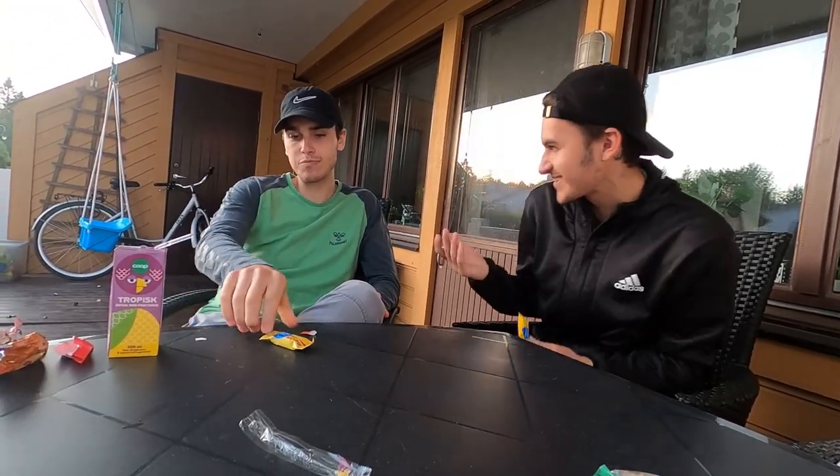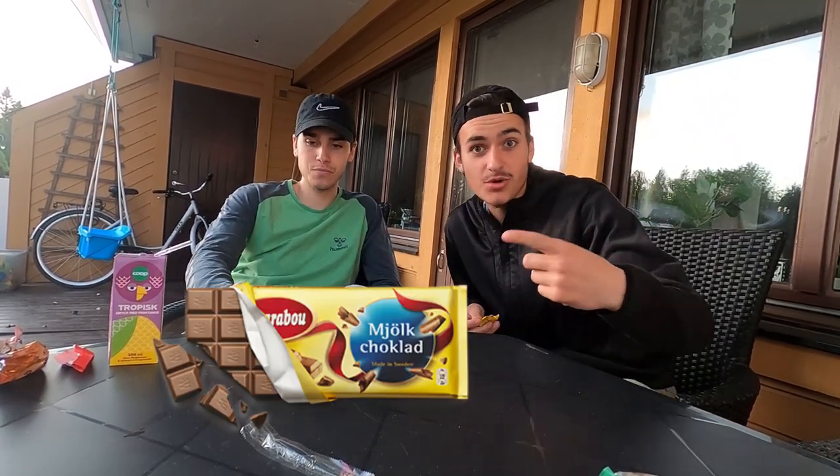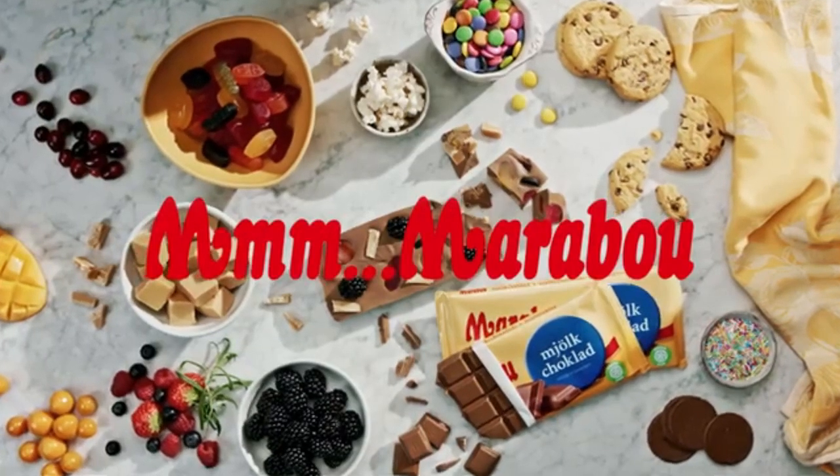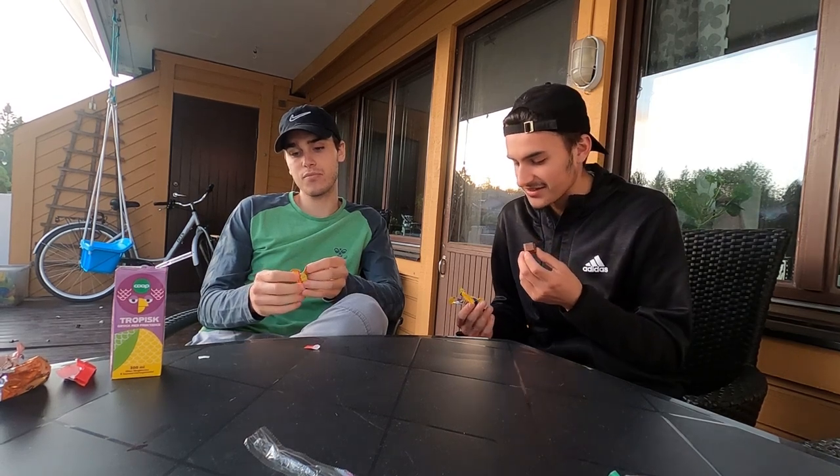Marabu — I see the commercials for it all the time. Marabu is like good but kind of just okay, because there's also another chocolate he thinks is better — it's Fazer chocolate, and that actually is better. So this one's honestly like a 5 or 6.